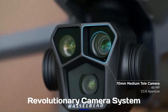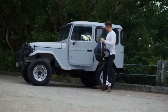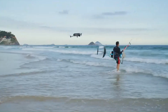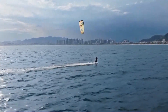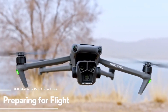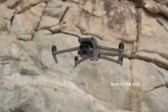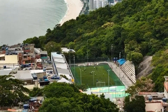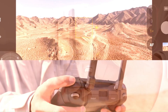Revolutionary Camera System: The DJI Mavic 4 is rumored to feature a larger Hasselblad sensor, delivering superior image quality, better low-light performance, and enhanced dynamic range. It may support 8K video recording, higher bit rates, and real-time HDR processing for more cinematic footage. An improved telephoto lens with higher optical zoom could offer sharper long-distance shots. AI-powered image enhancements and auto-framing may refine composition and focus. Enhanced color science and RAW capabilities could elevate professional photography. If these leaks are true, the Mavic 4 will redefine aerial imaging for filmmakers and content creators.